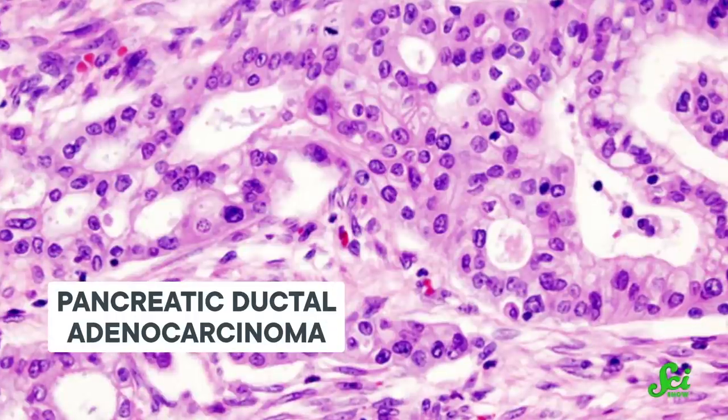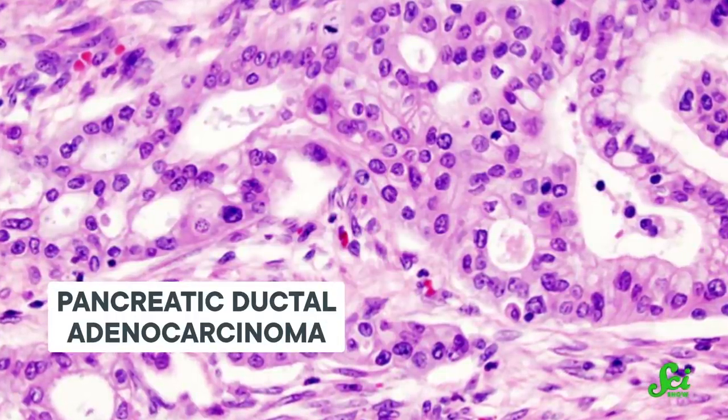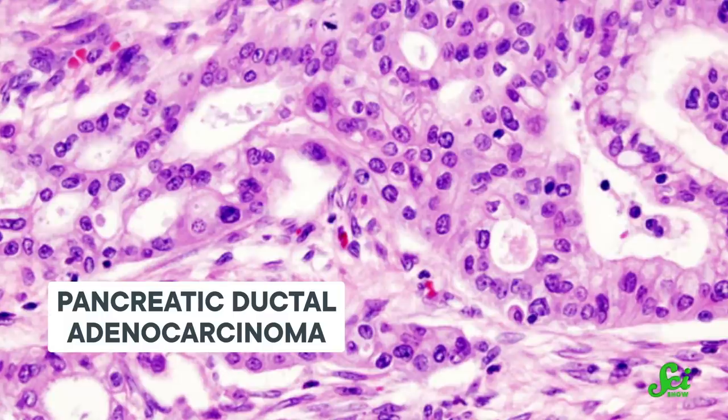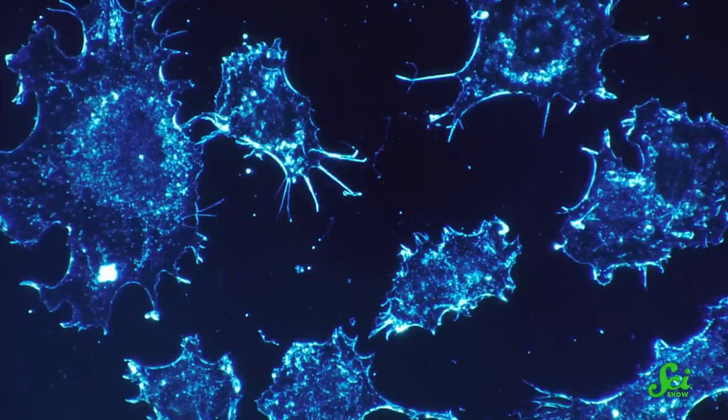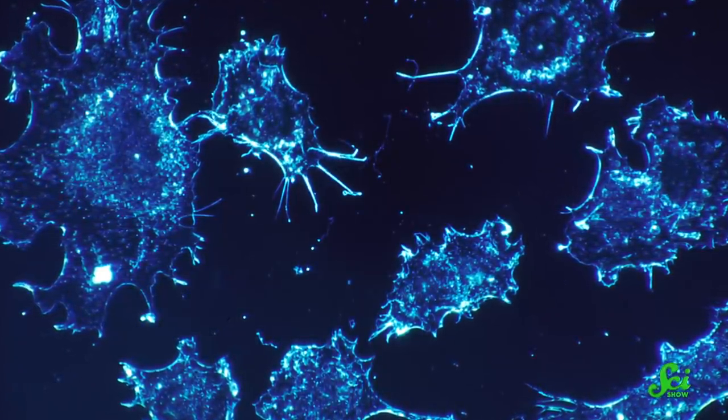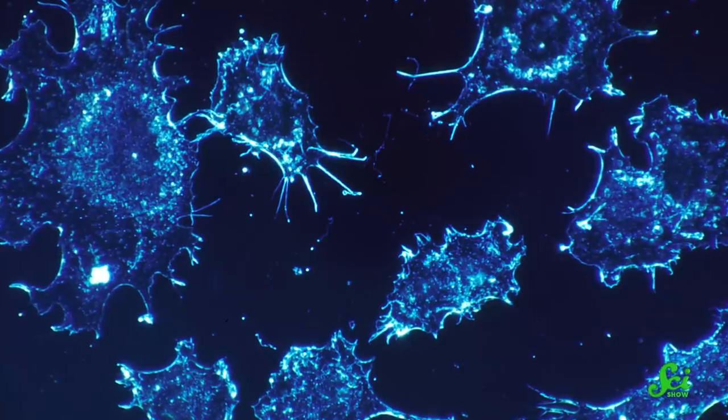They published their findings this week in the Journal of Experimental Medicine. Researchers were interested in a particularly nasty kind of pancreatic cancer called pancreatic ductal adenocarcinoma, or PDA. Treatments for PDA aren't that effective right now, partly because tumors start out microscopic in size, making it hard to get the drugs to go there. So having a targeted treatment option would be really helpful.